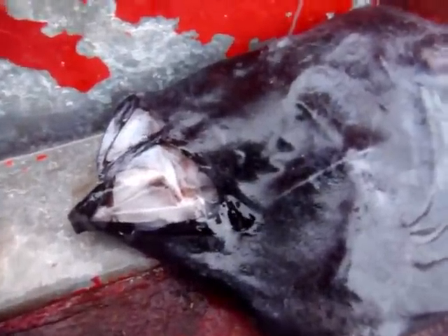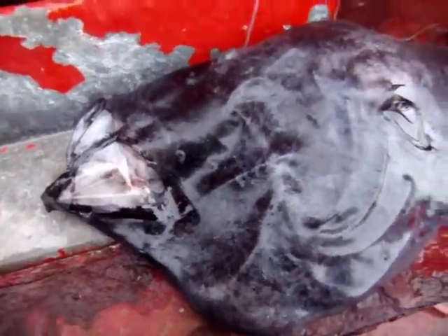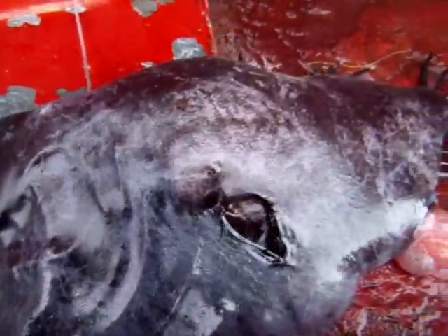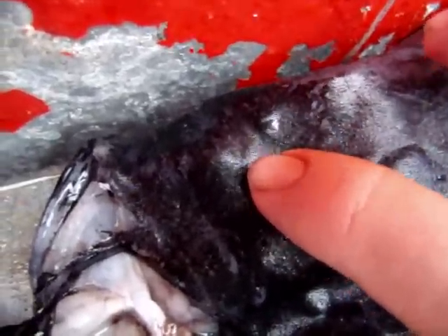Someone brought this fish in. They were out fishing cod and they brought this strange fish. We don't know what it is. As you can see, it doesn't really look like it has any oilies, but I think them little slits are really the things here.